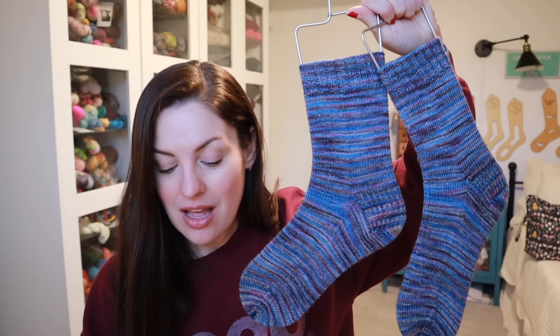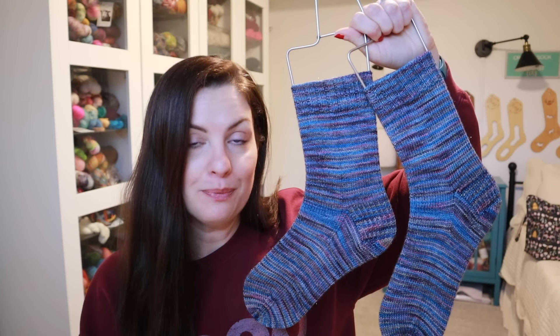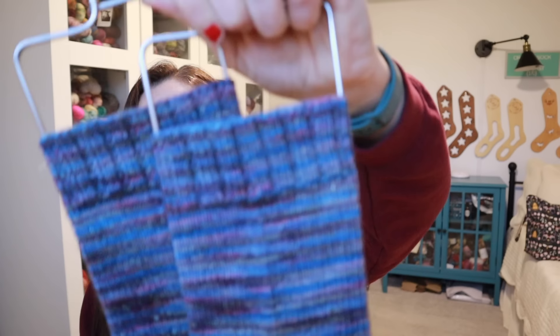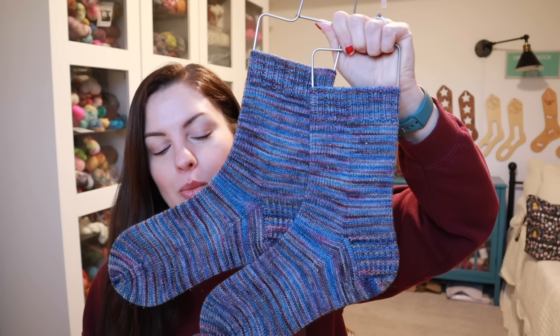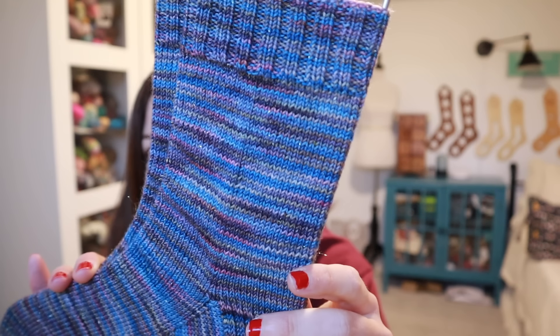These I did vanilla socks on Magic Loop as well. All of the socks I'm showing today are knit Magic Loop on a 32-inch Chiaogoo US 1, 2.25 millimeter — it's all the same for every sock. I did a size medium for these. For Eric's socks and these, I did 20 rounds of knit 2, purl 2 for the cuff instead of knit 1, purl 1 — I find knit 2, purl 2 is stretchier.